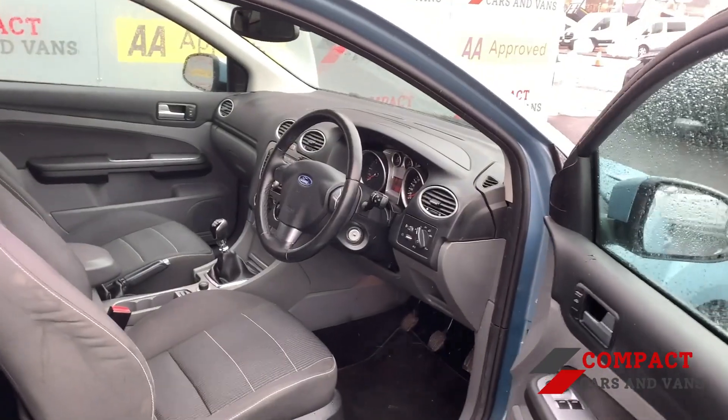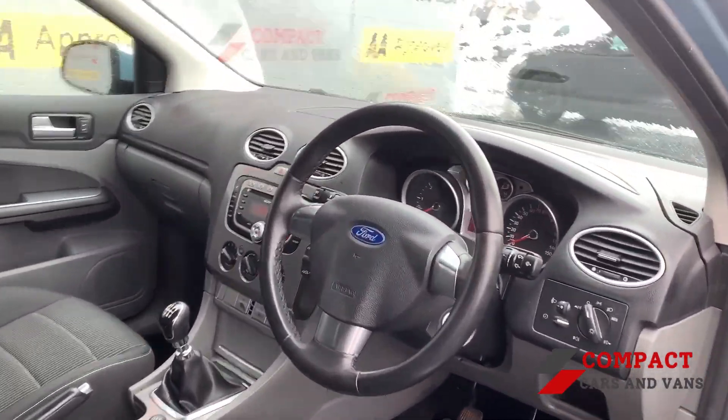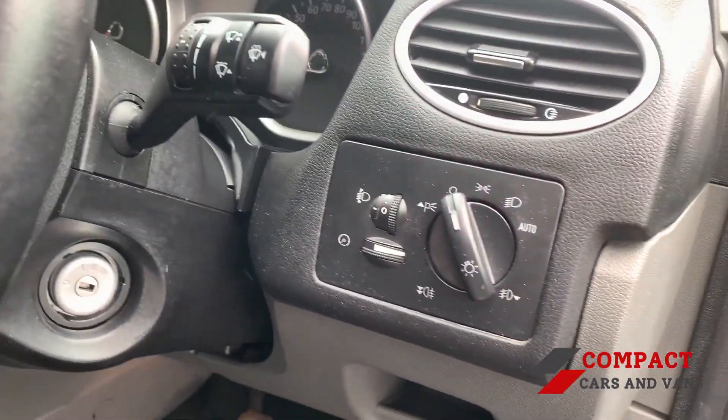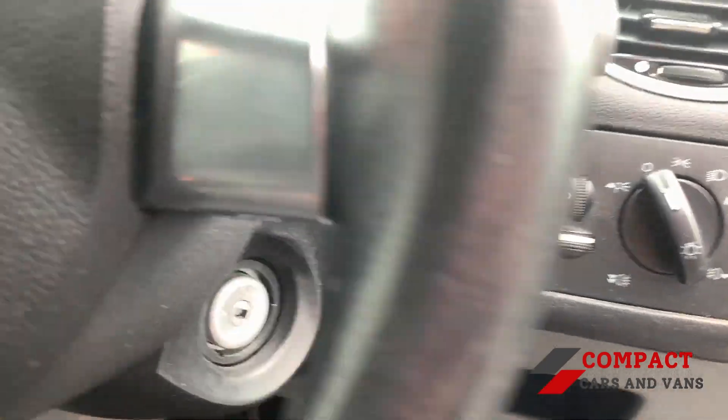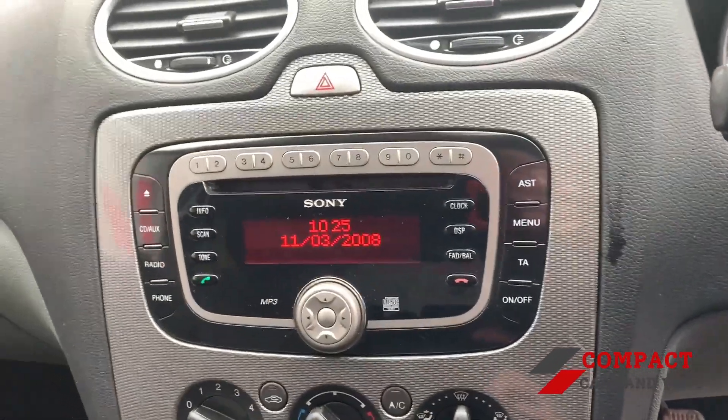As you take a look at the front of this lovely vehicle, you'll have access to two electric windows which can be utilized via the driver's door or also the passenger door. You'll also notice this easy-to-reach lighting system found by this lovely steering wheel, and tucked just behind you'll have controls for your FM and AM radio.